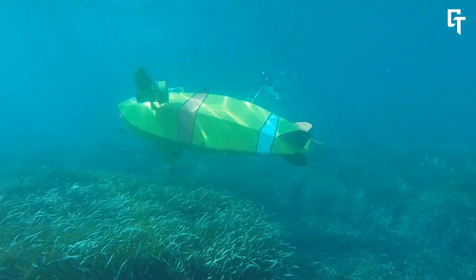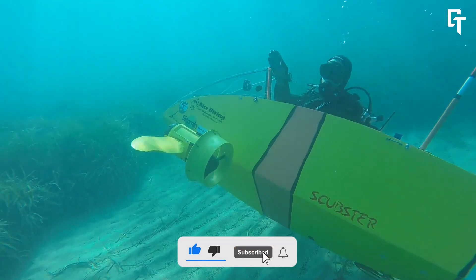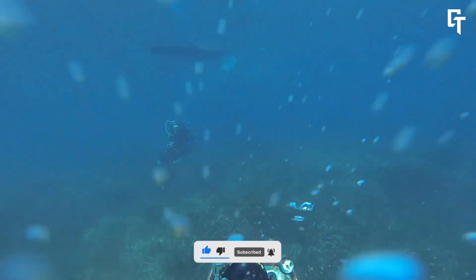According to recent reports, the SCER is priced at approximately $440,000, reflecting its high-tech construction and unique features.